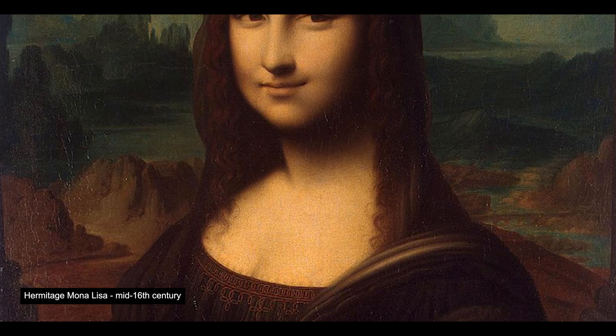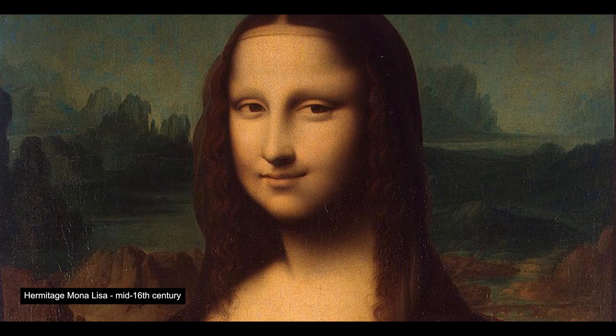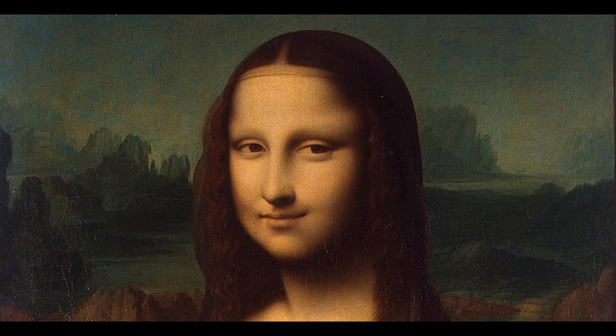For over 400 years the painting wasn't so popular, and at the early of the 20th century, it wasn't even the most valued painting of the Louvre, until 1911.